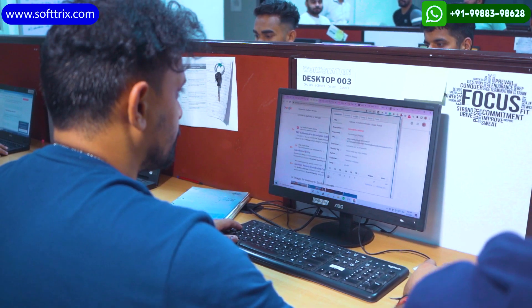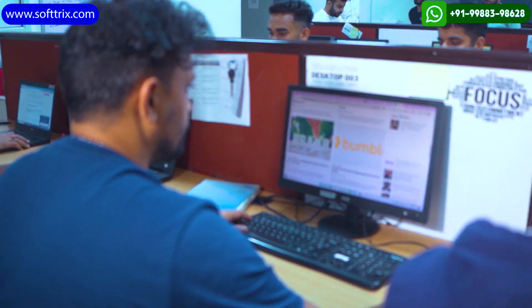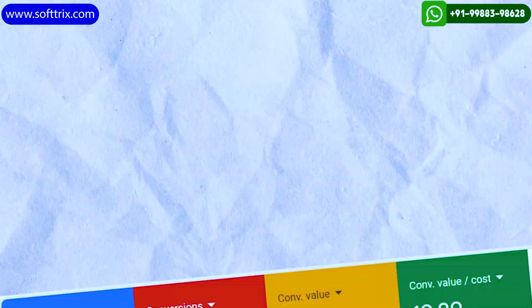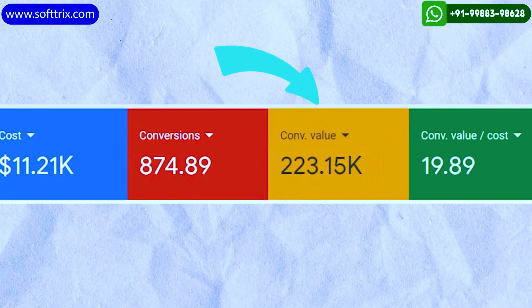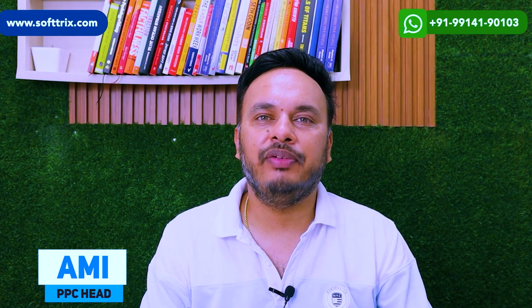We need to ensure that whoever lands on the page should be able to take an action within a couple of seconds. We're also sharing a detailed case study where we helped one of our clients generate sales of almost $223,000 online for his sportswear store using best PPC practices.